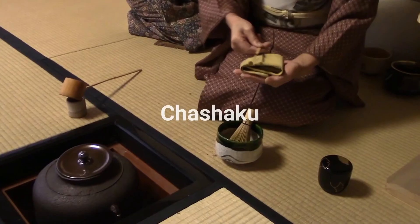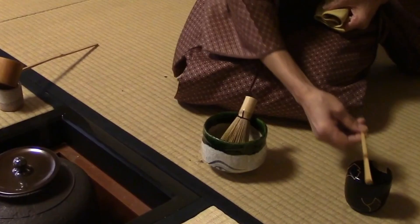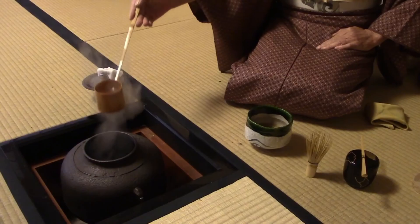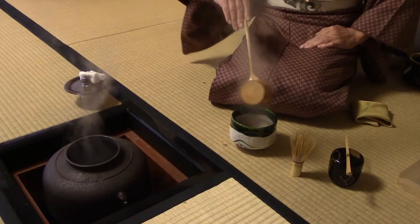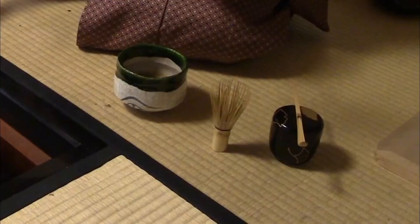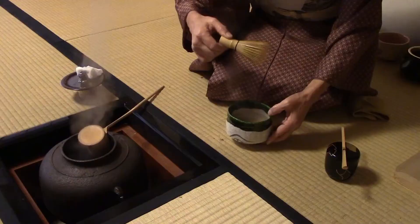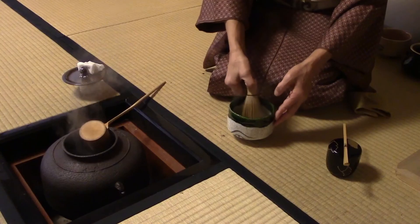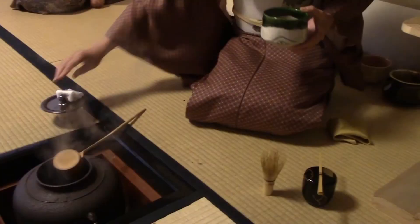The chasen is the bamboo whisk used to mix the powder into water and form a nice foam. To prepare the matcha, the host first prepares the tea whisk and bowl by pouring hot water from the iron pot into the bowl to warm it up, then gently soaking each side of the whisk. This heats the bowl so it does not cool the matcha too quickly, and makes the bamboo whisk more pliable. The chasen is made from a single piece of bamboo with very fine bristles that can break if too brittle, which is why she moves it gently through the water first. The host then discards the water into a kensui, or waste water bowl, and cleans the bowl with a cloth called the chakin.